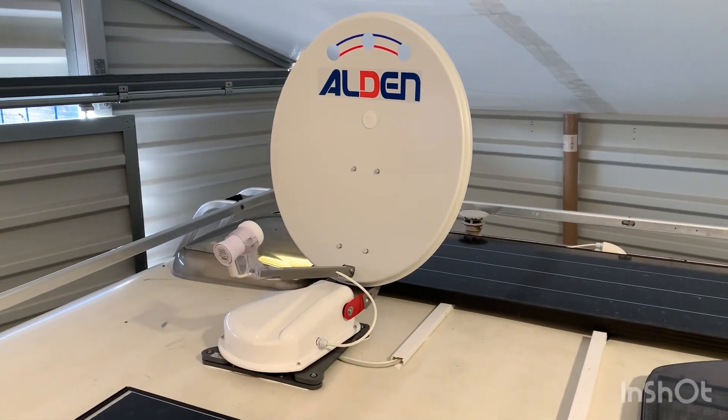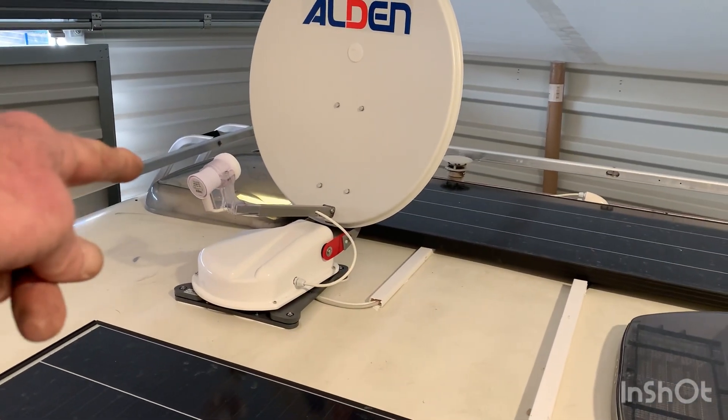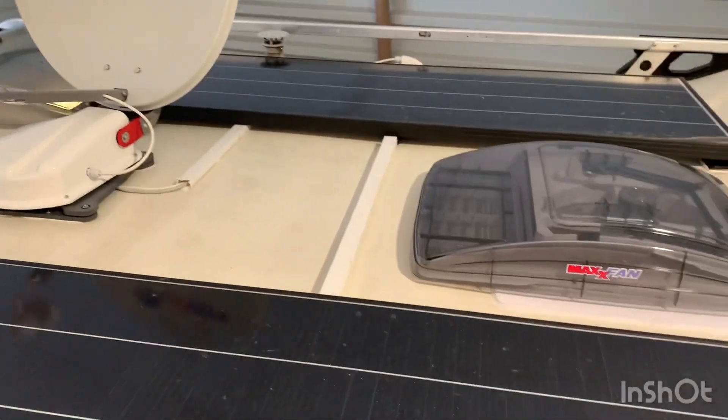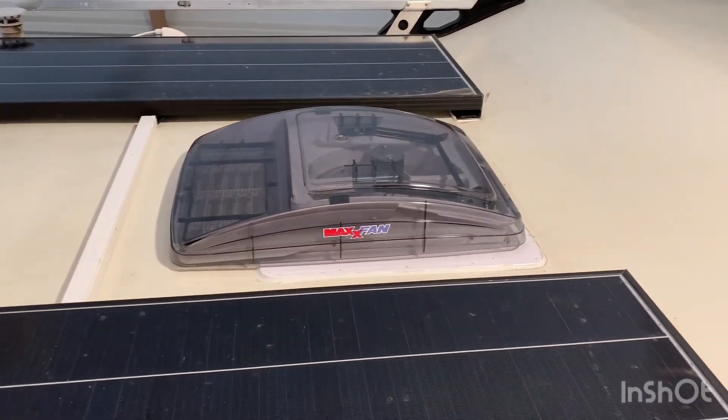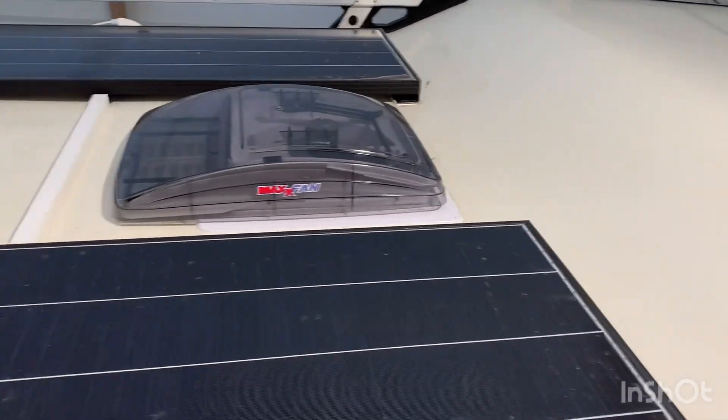Erstmal auf dem Dach: da war dahinter eine neue Dachluke, neue SAT-Anlage, 320-Watt BigSolar Solaranlage mit Schindeltechnologie von MaxVan, vorne neue Dachluke. Das Dach sieht ja wie neu aus.